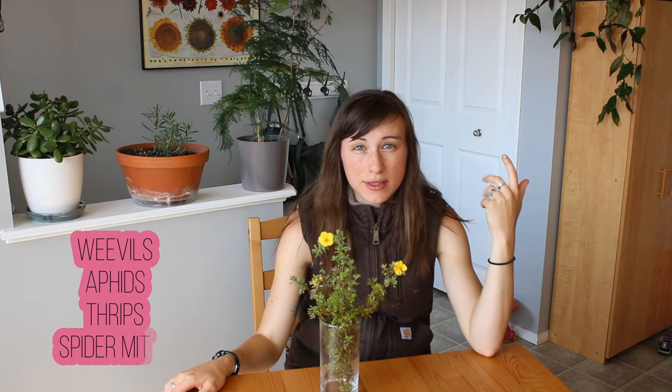If cinquefoil would have one shortcoming, it would be its susceptibility to pests and disease. Weevils, aphids, thrips, spider mites — those are just a few pests that can really get into cinquefoil. Take the one in my backyard for example. When we moved into this house, this shrub was just covered in webs — it was taken over by spider mites. We sprayed it down with a soapy water insecticide solution and we're still spraying it with water every day because the spider mites get underneath and eat the bottom of the leaves. It's been a bit of a battle, but it's doing okay and still flowering.